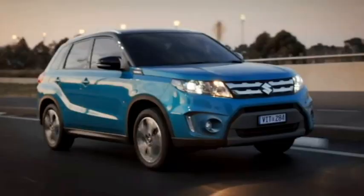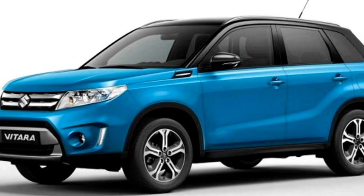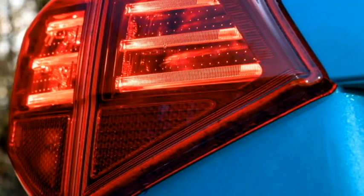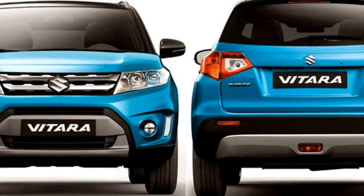The side profile will get power heated ORVMs with integrated turn indicators, blacked-out pillars, body-colored door handles, tinted glass, large wheel arches with black cladding, and a new set of 5-spoke crystal-cut alloy wheels. The rear profile will receive a new set of LED tail lights and a Suzuki logo at the center of the boot.